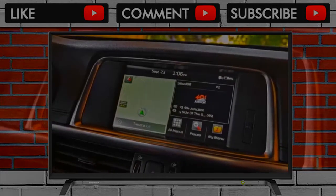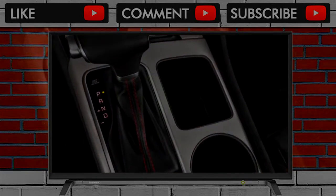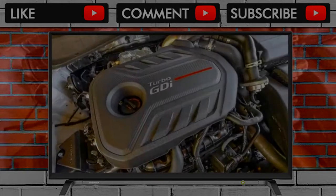The 2018 Kia Optima earns a 7.4 on our overall scale, which reflects our high opinion of its safety and style. Its performance and comfort are the only places for improvement.